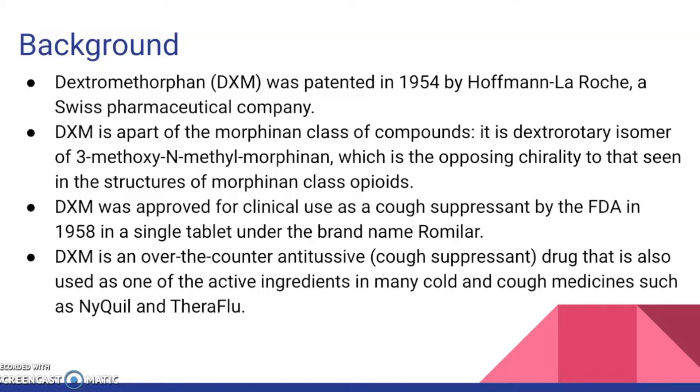Morphinan is the model chemical structure for a huge family of psychoactive drugs containing opiate characteristics, antitussives such as dextromethorphan, and dissociative hallucinogens. DXM was approved for clinical use as a cough suppressant by the FDA in 1958 in a single tablet under the name Romilar. DXM is an over-the-counter antitussive cough suppressant drug that is also used as one of the active ingredients in many cold and cough medicines such as NyQuil and Theraflu.